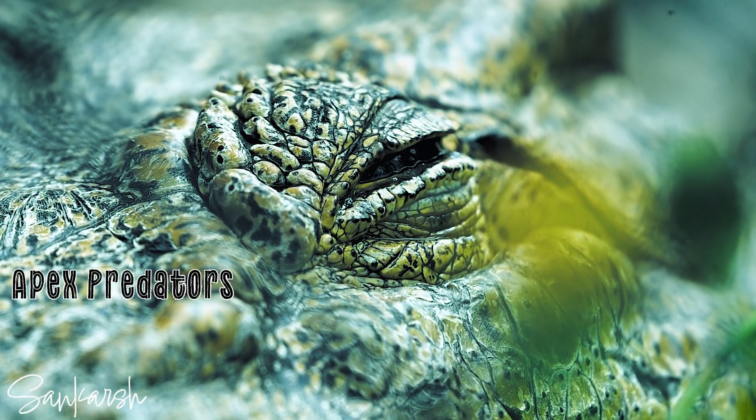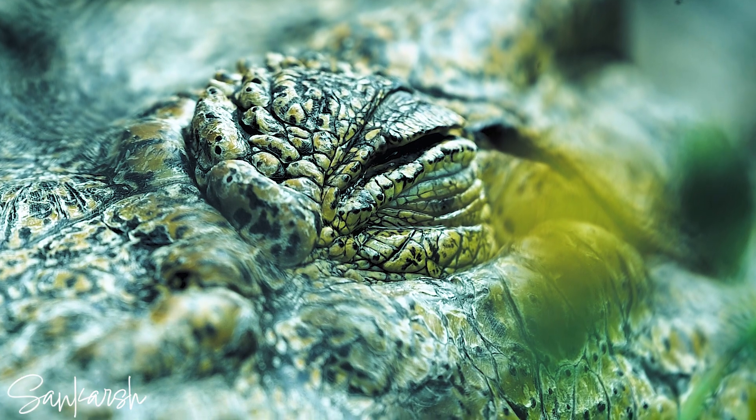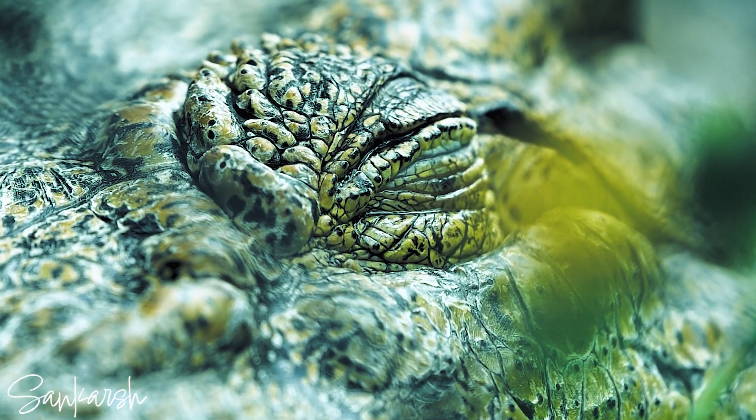Because crocodiles are apex predators, they do not have any threatening predators to watch out for. But they can spot a fellow unwanted crocodile that suddenly appears in their territory.